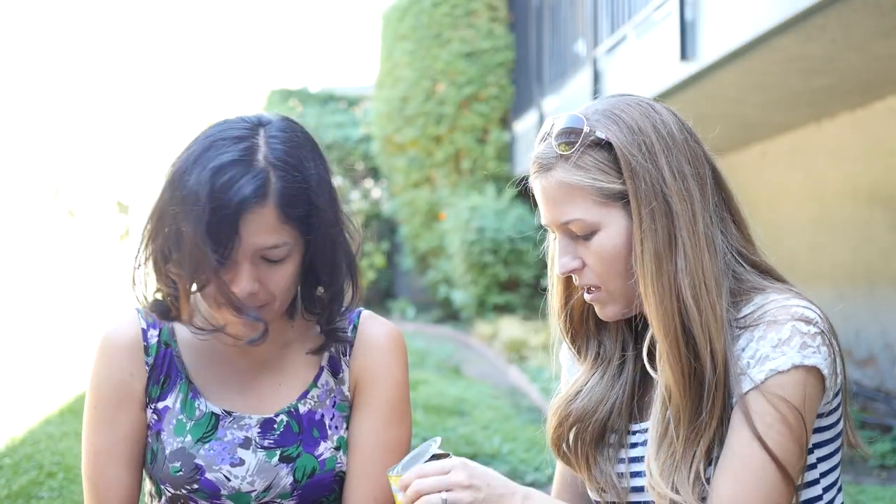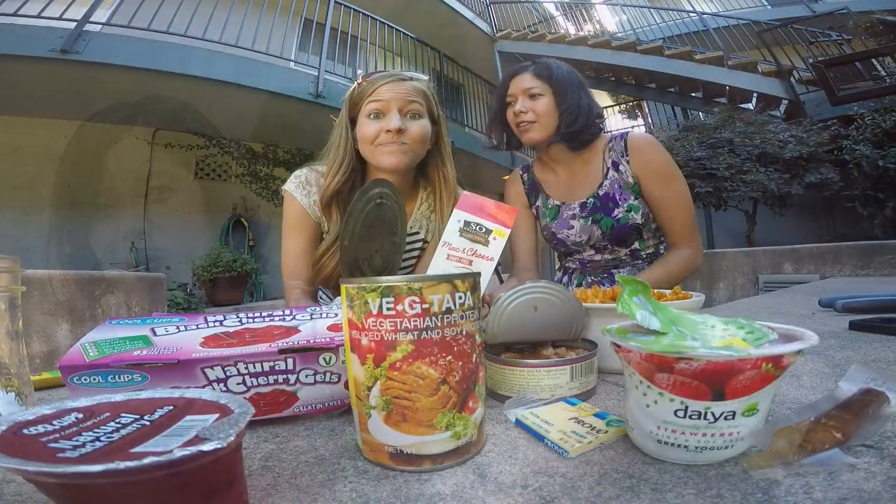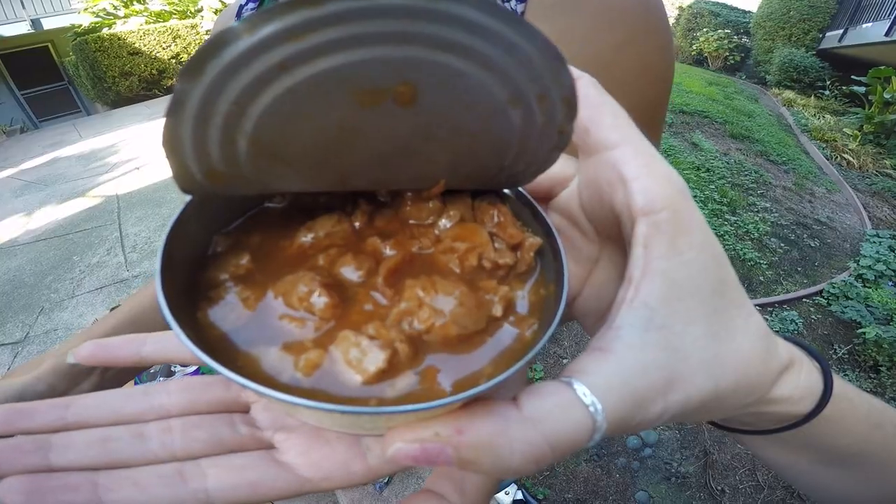Oh my god, you guys have to see this! Hi guys, today we're gonna go on a vegan taste test adventure. We went to the store and we found some of the craziest vegan products that we could possibly find that we've never actually tried before, and we're gonna be tasting them live and giving you our uncensored reactions.